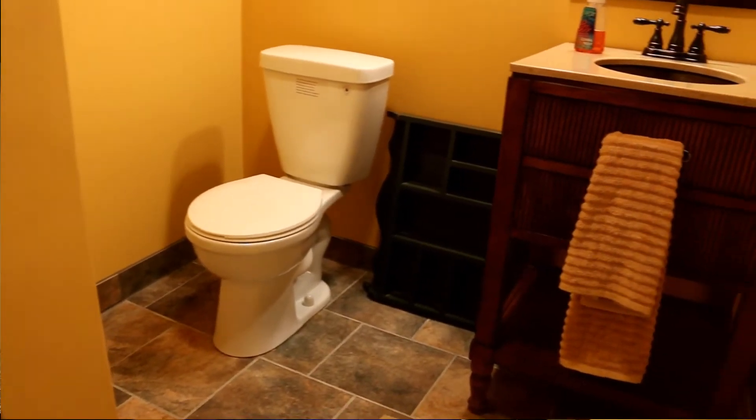And then in the back over here is a bathroom. It's got everything that you need except a bathtub or shower, which we did not want. It's beautiful.